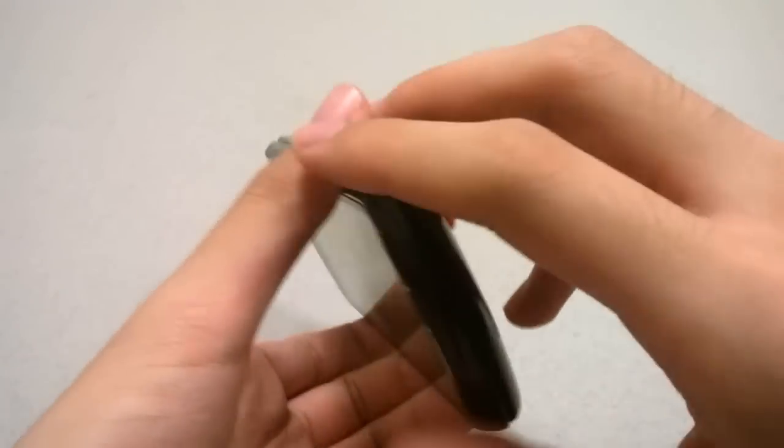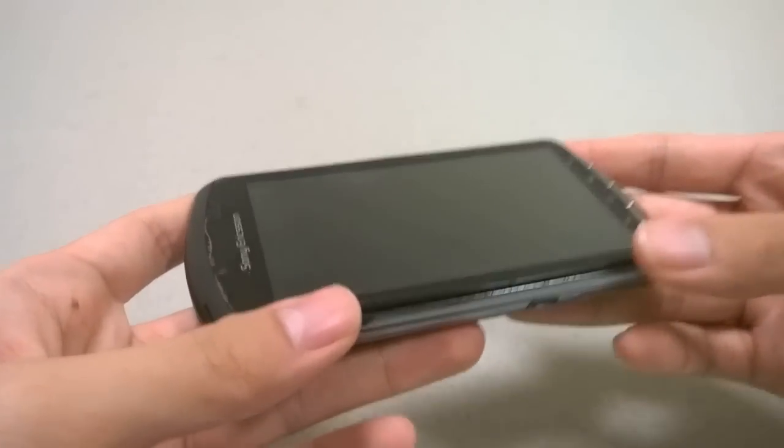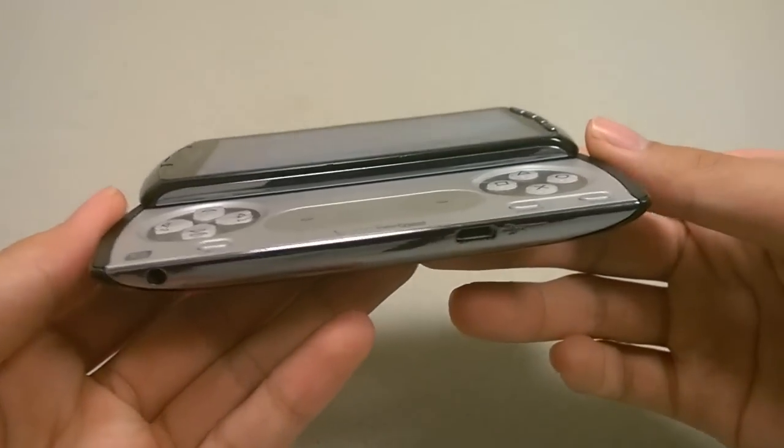Underneath the back cover there was a micro SD card slot for expanding the memory — quite important, because if you want to add more games or download apps, you really needed that, since there was virtually no built-in flash storage on here.